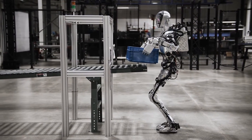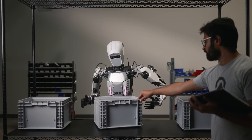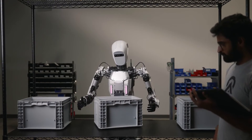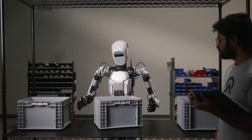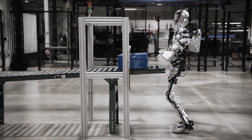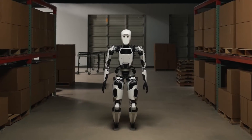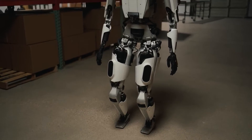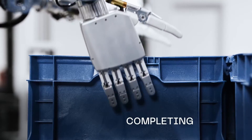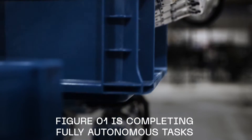In terms of dexterity, both robots are engineered for complex tasks. Apollo's design allows for dynamic walking capabilities and fine-grained manipulation, while Figure 01's 25 degrees of freedom enable it to perform a wide range of actions. As for price, Apollo is available for about the cost of a new car, while Figure 01's price remains undisclosed amidst a $2.6 billion valuation for Figure AI.